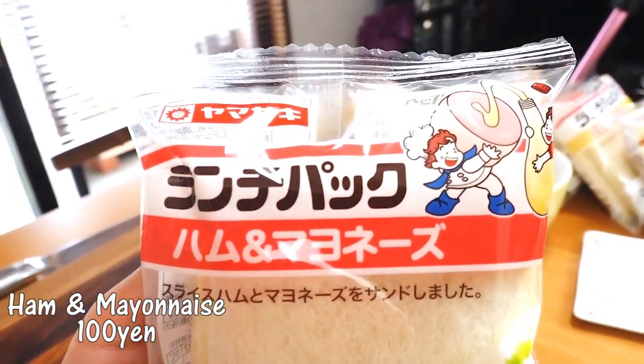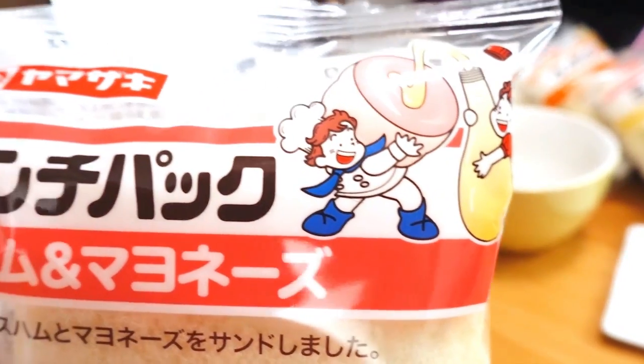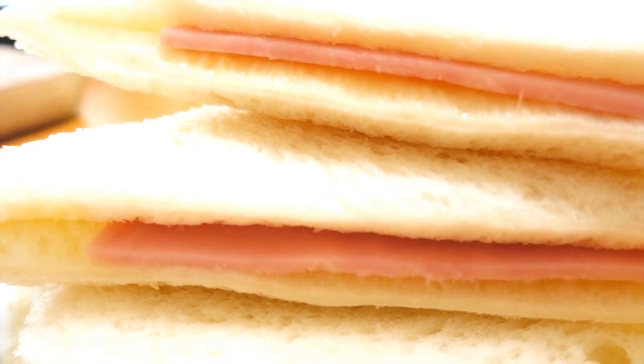It's very simple. If you like egg salad sandwiches, you'll probably like this one. The next one is ham and mayonnaise. There is a very thin slice of ham in here — it is so thin that it's almost unbelievable. But it matches. It's pretty good. I actually prefer this over the egg. How can something so simple with so little ham taste so good?